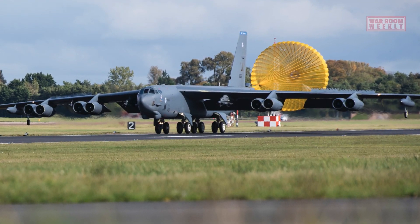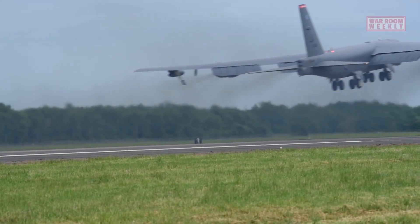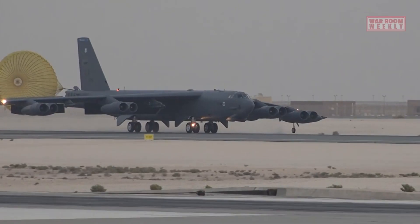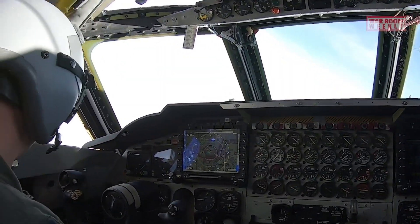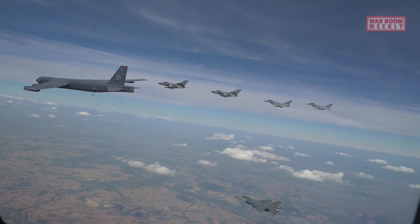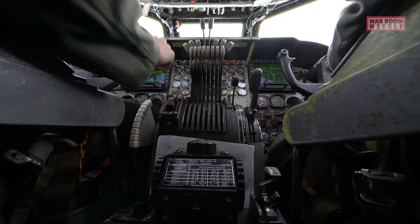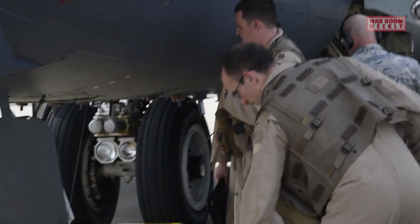The B-52 Stratofortress, while having a long and illustrious history, has also seen several technological innovations that have enhanced its capabilities in modern warfare. One notable advancement is the integration of surveillance drones and advanced communication systems. Surveillance drones, such as the Boeing Phantom Eye and the Northrop Grumman MQ-4C Triton, can be launched from the B-52 to provide real-time intelligence, surveillance, and reconnaissance capabilities. These drones extend the B-52's reach and enhance its situational awareness by collecting valuable information on the battlefield, including enemy positions, target identification, and monitoring of friendly forces. Furthermore, advanced communication systems have been integrated into the B-52 to ensure seamless and secure communication between the aircraft and ground forces or other assets, enabling it to exchange critical information, coordinate missions, and receive real-time updates, enhancing its effectiveness and interoperability within joint and coalition operations.